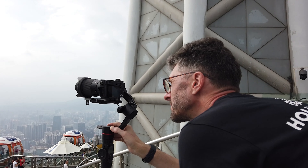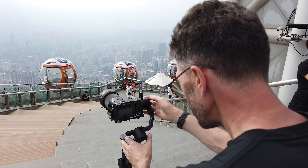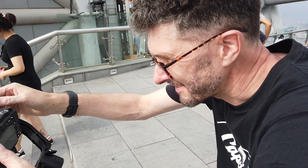Setting up the time-lapse. Absolute top focus going into the shots. Get on it. Look at that. Where's the concentration face? There it is.